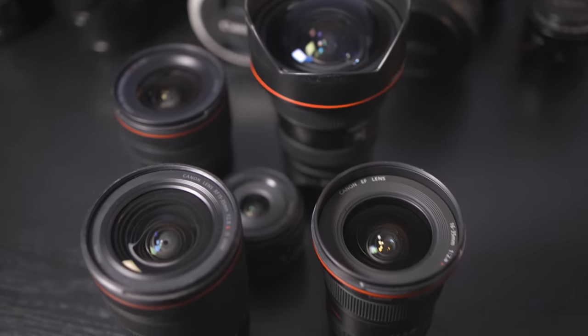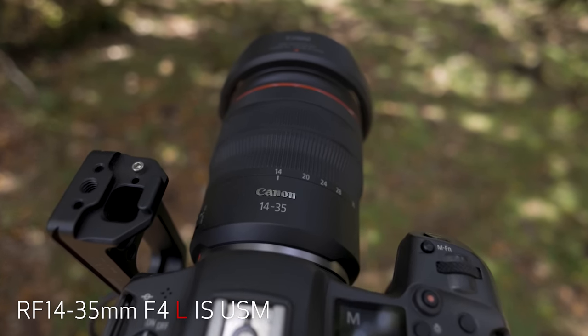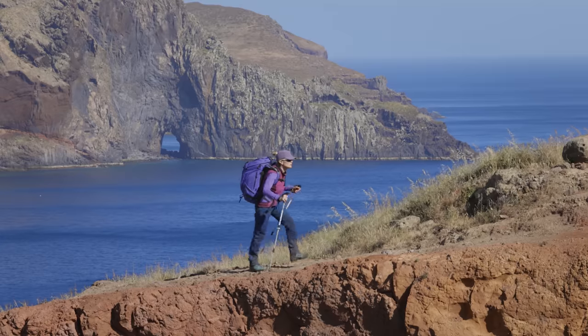One of the most common questions people ask me is which wide-angle lens I prefer. It's a good question, because Canon offers a nice variety of them, and I have several to choose from. But there is one that has become my clear favorite. The RF 14-35mm F4L IS USM lens is nearly always in my camera bag these days, for a lot of good reasons.